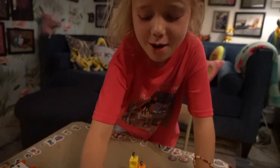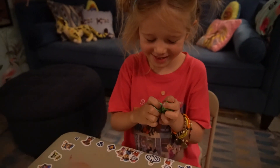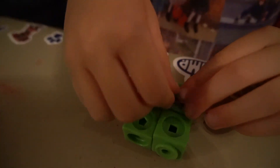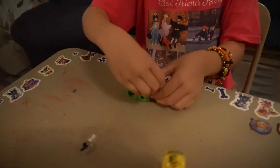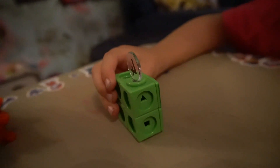And the fourth number block has to be number block four. And he has to be square, of course. Good job. There he is, number block four.